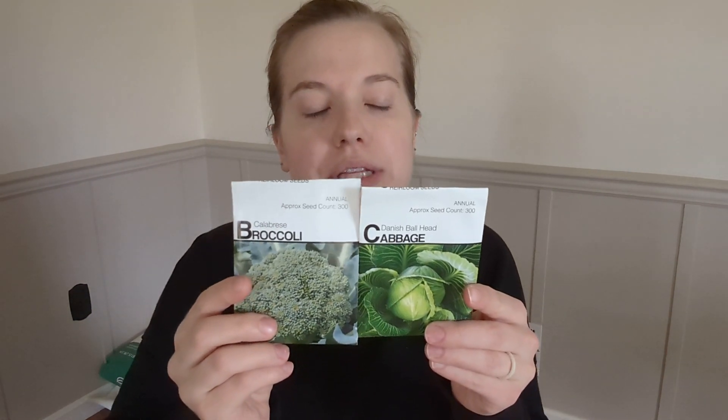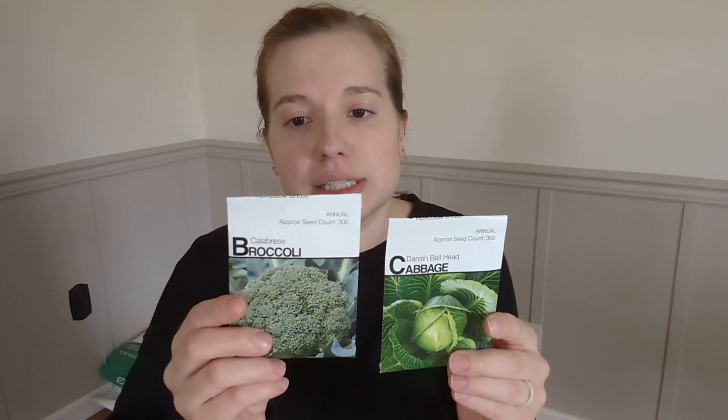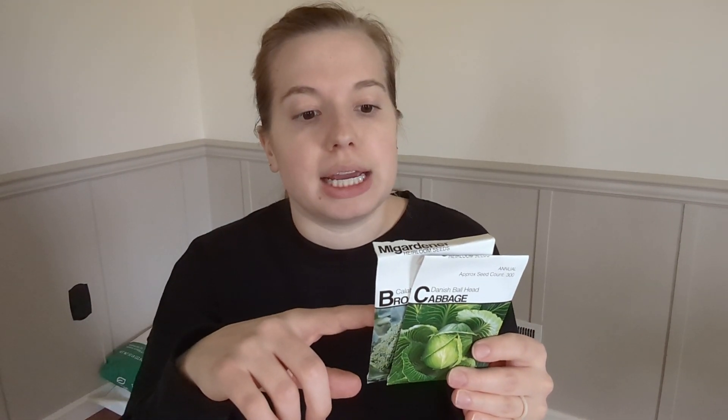These two I did try to grow last year indoors — it did not work well. They germinated but there just wasn't enough light for them. This is a Calabrese broccoli, which has one big head — that's what I'm looking for. I don't want a whole bunch of little offshoots; I just want one big head of broccoli like you see at the grocery store. And this one is a Danish Ball Head cabbage. It says it has a really good storage shelf life, so that's why I'm going to try to grow it.